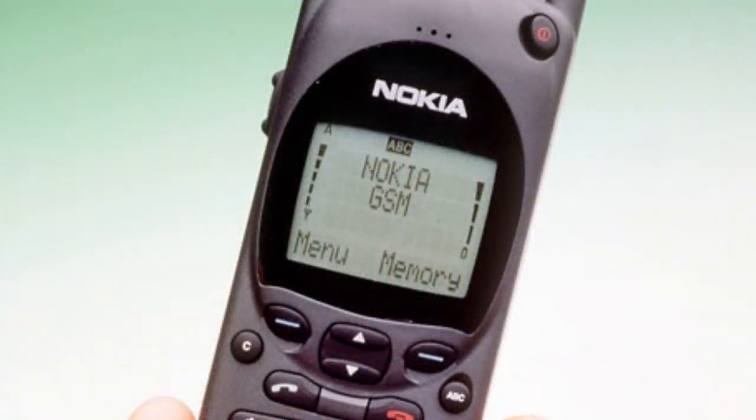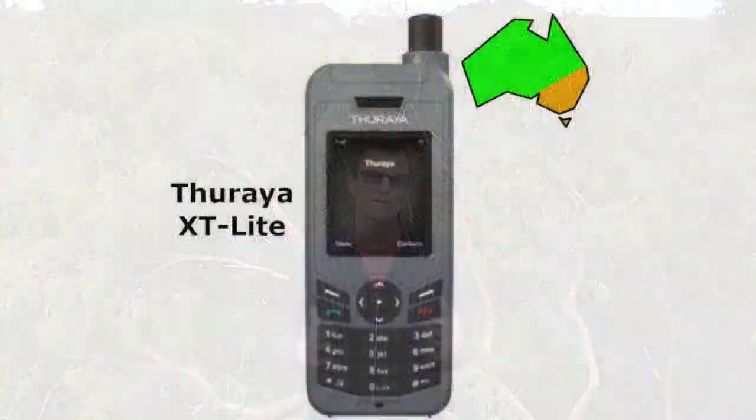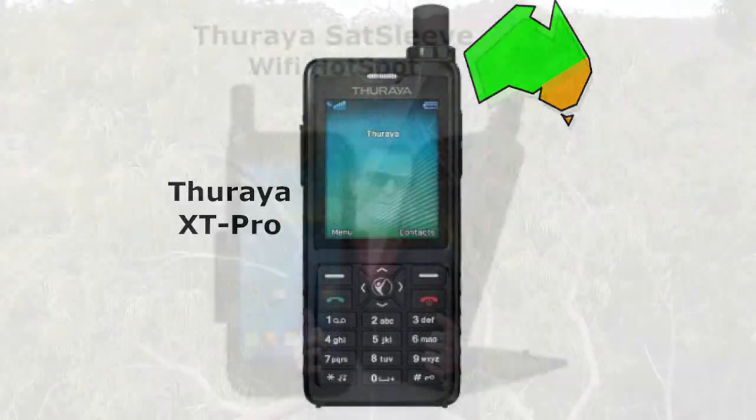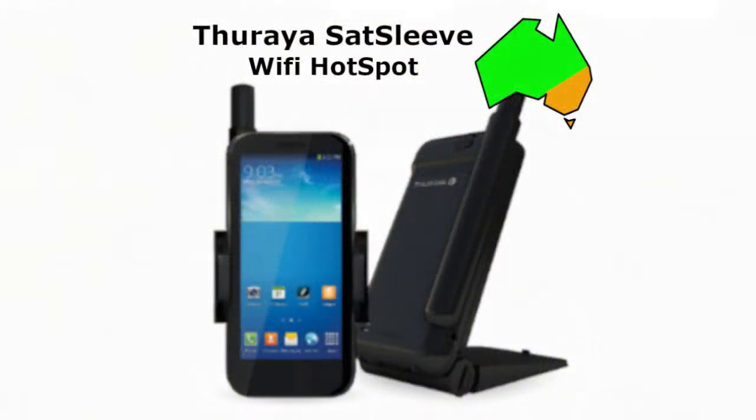Satellite phones operate similar to those old Nokia phones we used to love — a little like going back in time. If there's a standout feature these phones offer, other than voice calls and sending SMS messages, it's the ability to send their location coordinates to associates and loved ones, so they can track your travels with applications like Google Maps. The Thuraya phones are the XT Lite, the XT Pro, and the satellite-to-mobile phone wifi hotspot, the Thuraya SatSleeve.